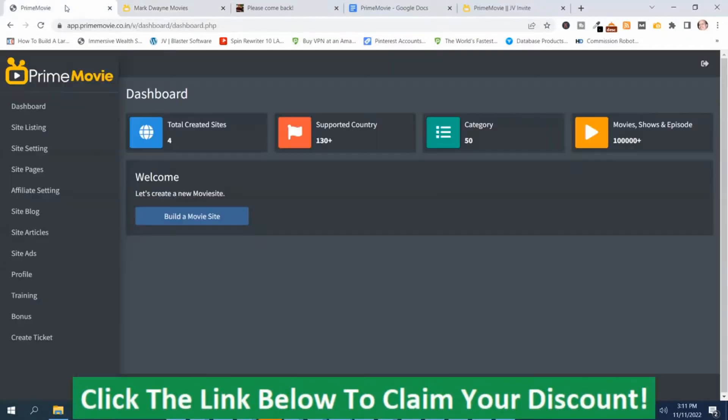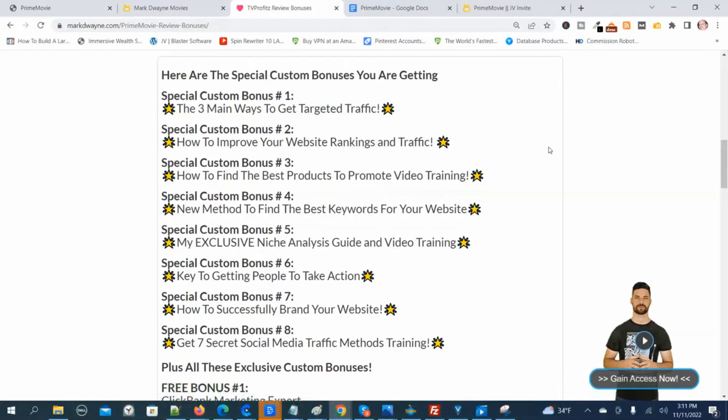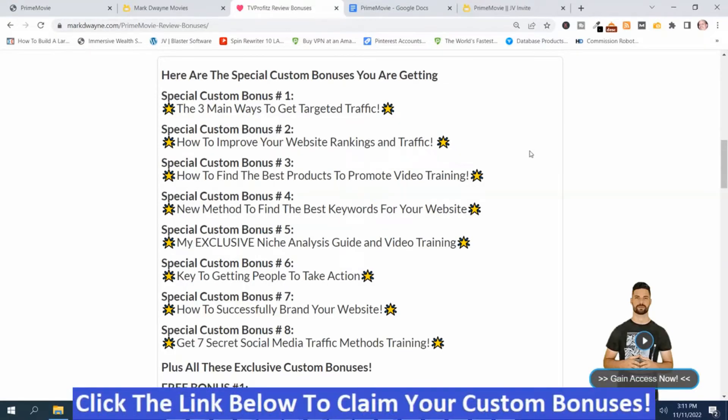I'm going to go back to the dashboard. Before I go through the rest of the review, I want to show you the hand-picked bonuses I got for Prime Movie because I specifically hand-picked these bonuses to help you be successful with Prime Movie. Here are my hand-picked bonuses. I chose these first eight to help you be successful, and you're only going to get these bonuses from my bonus page. If they look like something you're interested in, you can get access to them by clicking the link down below this video, going to my bonus page, pushing the button on my bonus page, and purchasing the program.